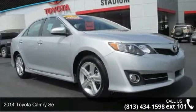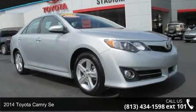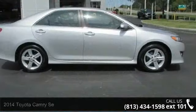Arrive in style with this 2014 Toyota Camry SE. This may be the set of wheels you've been looking for.